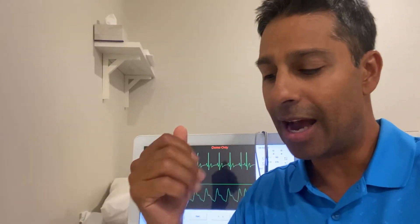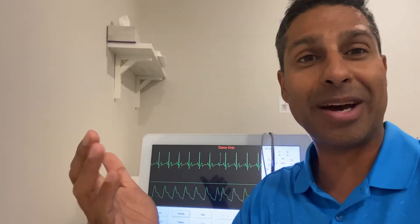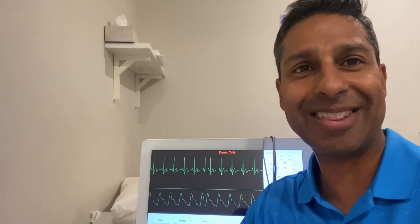The bottom line is it tells us how the autonomic nervous system is running, and it lets us know how your body responds to stress and what you can do about it. If you have any further questions, comments, or observations, I'm happy to go through it. I look forward to helping you live happier, healthier, and longer.